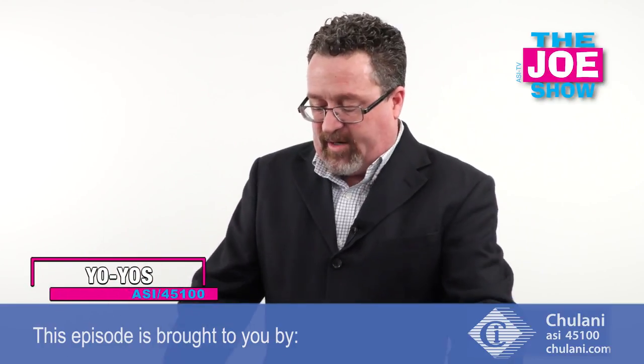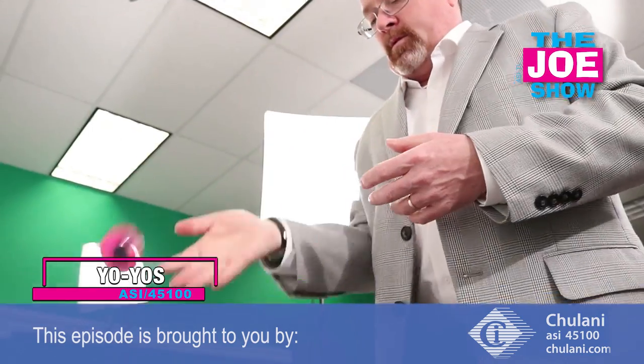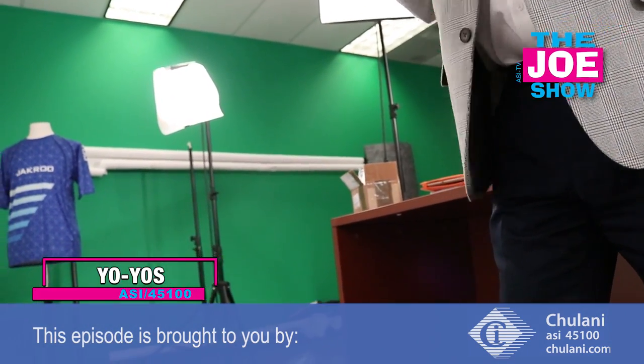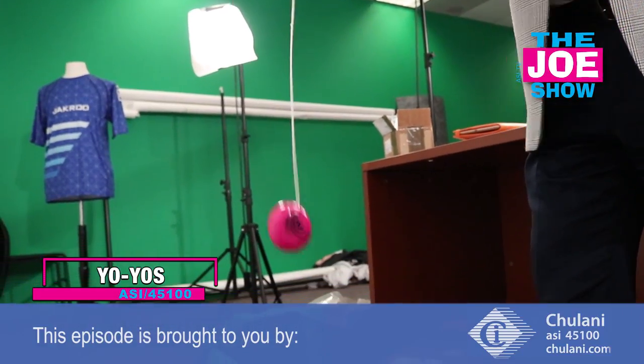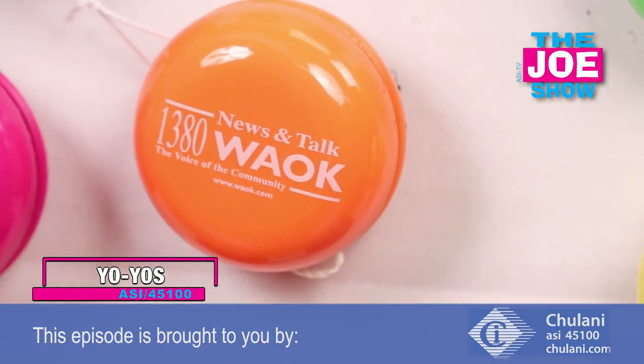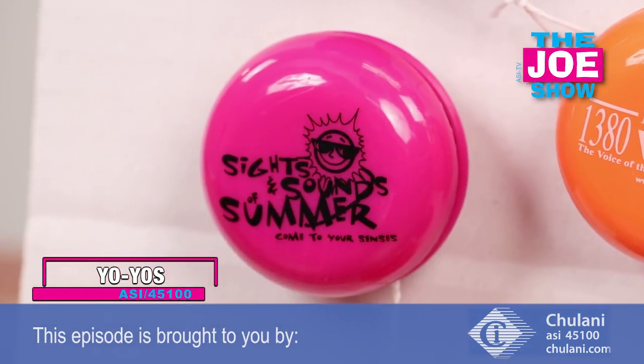I also want to show you the board here with the yo-yos — the fashion yo-yos. Again, a variety of different colors. Great for nostalgia-themed promotions. If you've got an event where you have a lot of kids coming in, it's a great item for them to have. It's fun to play with and very dexterous — they have to use their hands when they play with this. There are a lot of fun events you can use these for.